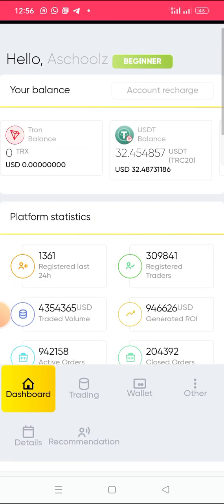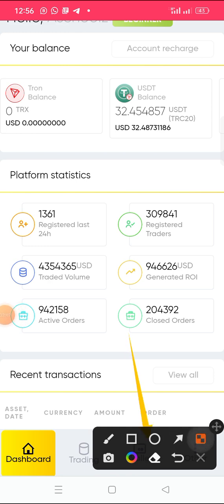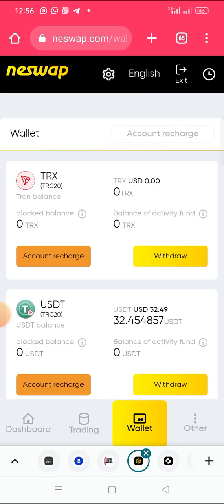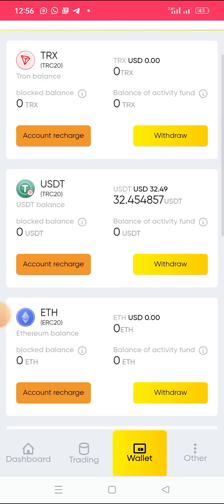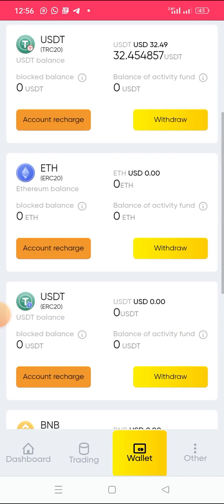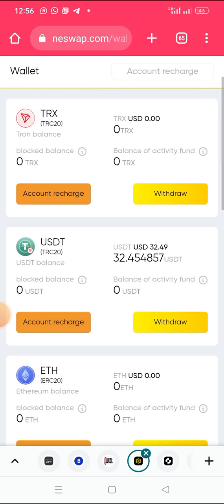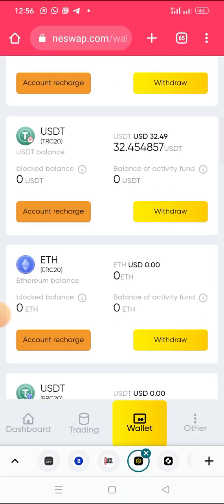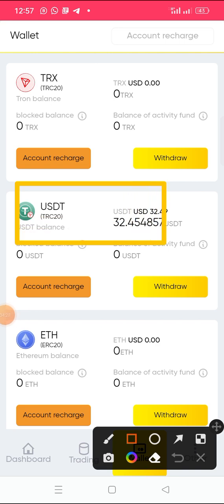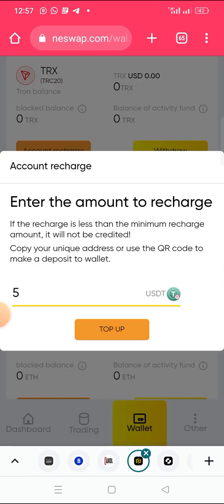After you deposit your 30 USDT, click on your wallet. If you want to deposit Tron, select the first option — USDT TRC20. There is also USDT ERC20, USDT BEP20, and USDT BSC20. Select the one you want to deposit. I have money in my USDT TRC20 wallet, so I will click on account to recharge.